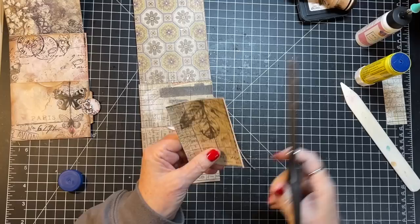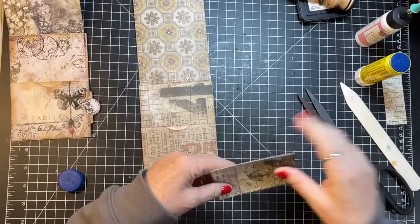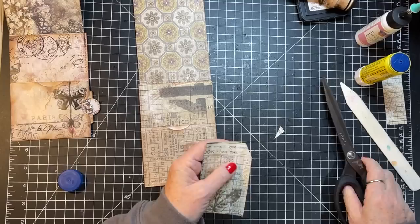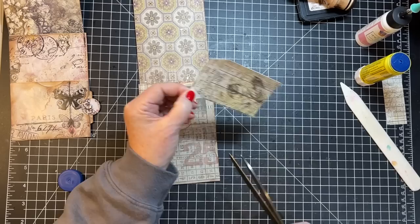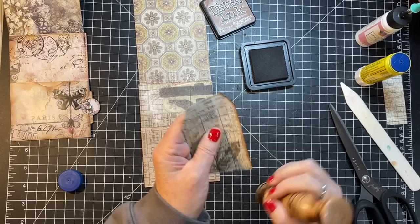I wanted to make these before I put this in my journal because I wanted to have something for the idea book. So if I go to my idea book and I already have this somewhere, then I have two for other projects. The wind is blowing — I think it might be blowing in even colder weather.